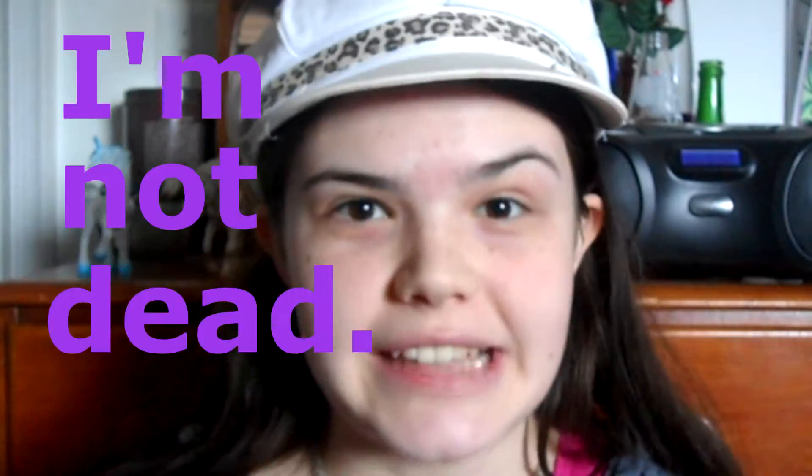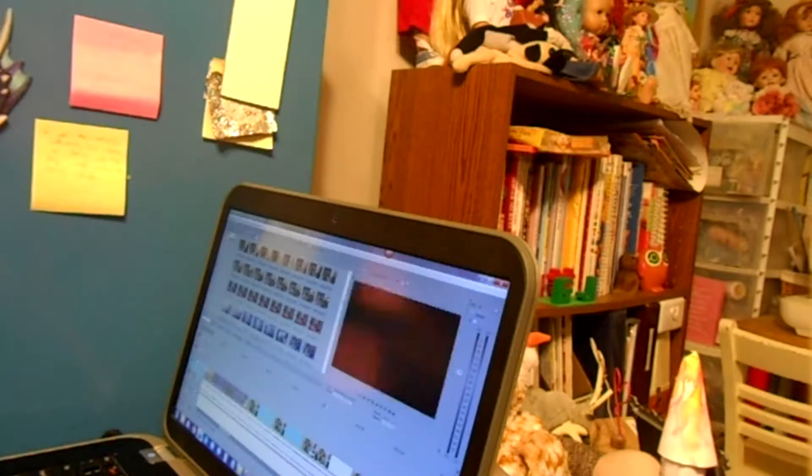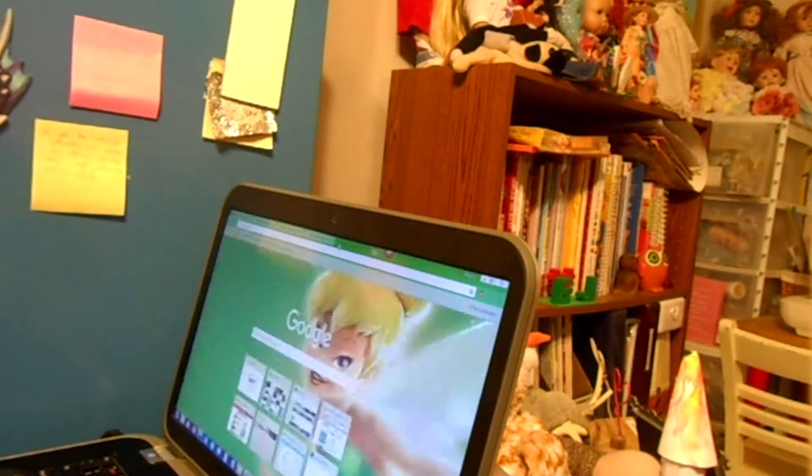Hi! So guess what? I'm not dead! I know it's been a while since I posted something on this channel, but I've been really, really busy. I have made a Beauty and the Beast movie with my new Beauty and the Beast castle set and it's taking a really long time to edit their little faces and their little expressions — so sorry it's been taking me a while to post something. But I'm putting this on because I want to show you all I am not dead.